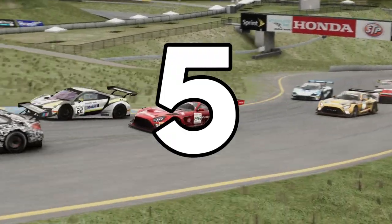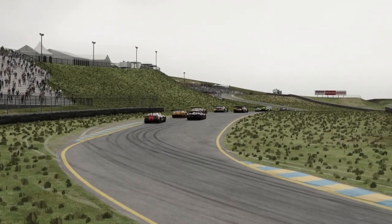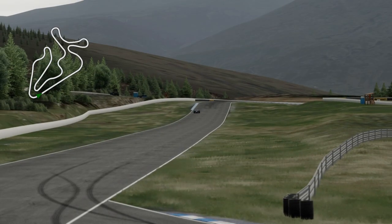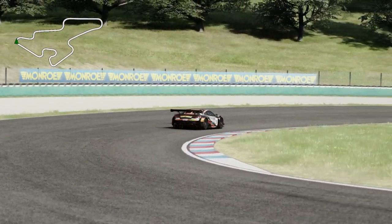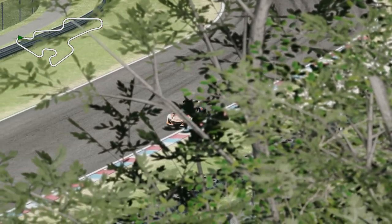I'm going to be sharing with you five underrated track mods for Assetto Corsa, and if you've not got these five in your collection you are missing out. These tracks have fast corners, slow corners, chicanes, serious elevation changes — some are technically challenging but all of them are just a blast to drive on. I will be showing you how to install all of these track mods at the end of the video, so stick around for that.